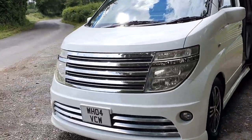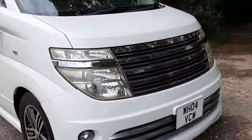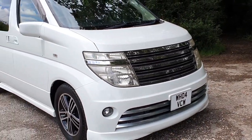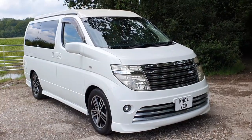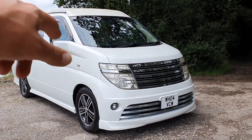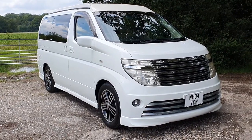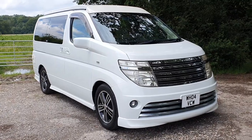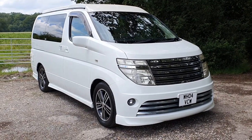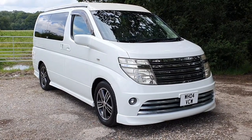The van itself is in absolutely stunning condition, pretty much how we bought it — the previous owner really looked after it. It's the three-and-a-half litre Rider, which is the specification level that changes things like the body styling. They have a really real cult following, these vans, so I'm going to be very careful about getting any facts or figures wrong, as I'm sure people would like to point out any errors, but I'll try my best.